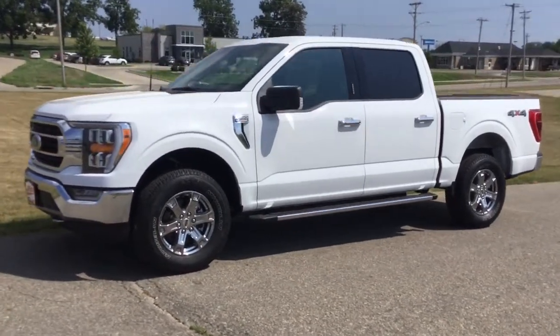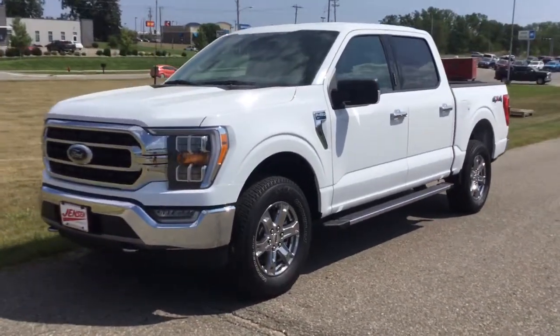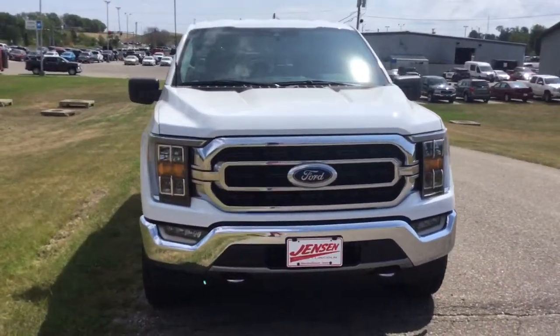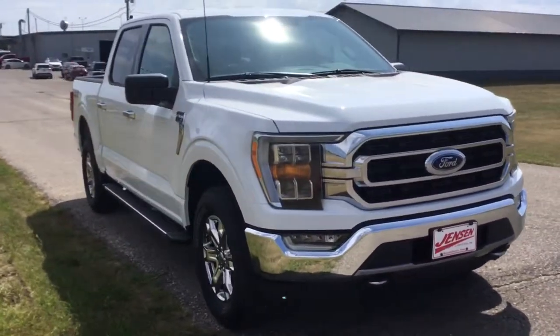You will love the features of this 2021 Ford F-150. This rugged F-150 is ready for work, off-roading, or a little R&R.